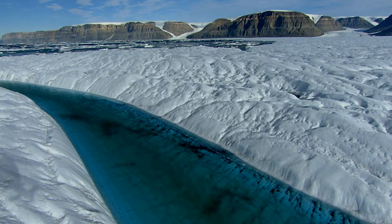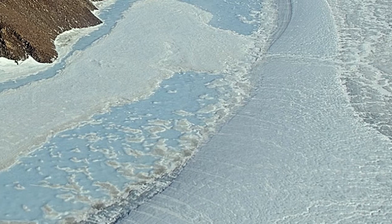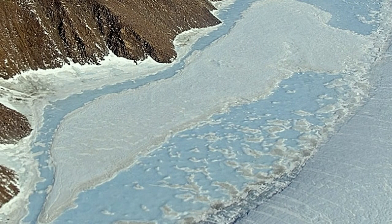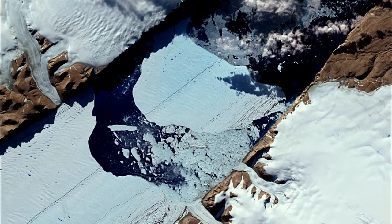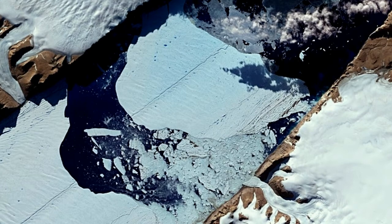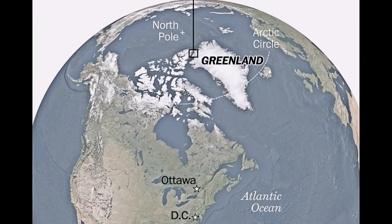Since this tipping point was reached in the late 90s before warming really took off, it indicates that these peripheral glaciers are very sensitive and, potentially, ephemeral relative to the time scales of response of the ice sheet. If Greenland's coastal ice melted at once, global sea levels would rise a few inches. In comparison, if the whole Greenland ice sheet melted at once, sea levels would rise by 7 meters.